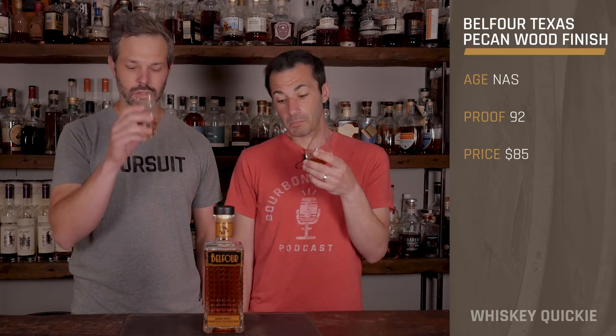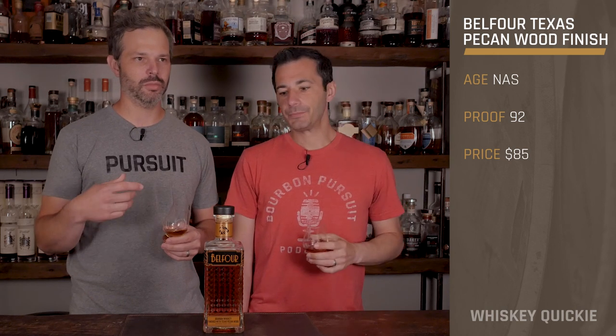On the nose, it's pretty straightforward. There are some classic bourbon notes — caramel, vanilla, a little bit of corn — but there's also kind of a nuttiness. I don't know if that's just in my head because I'm thinking of the pecan wood, but there's definitely some kind of woody or nutty note in there that I'm liking, along with a good oak characteristic.